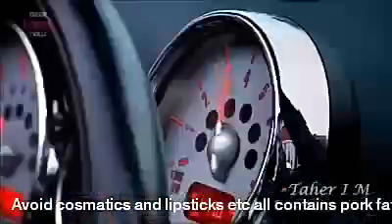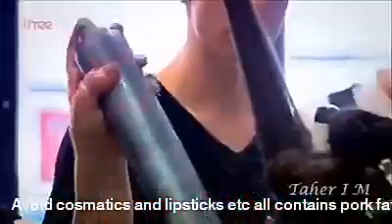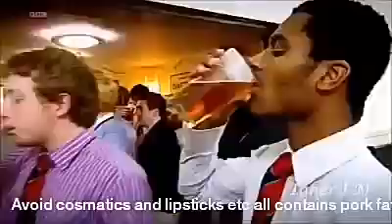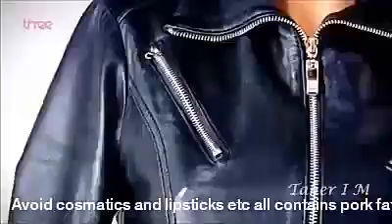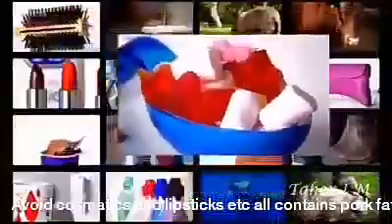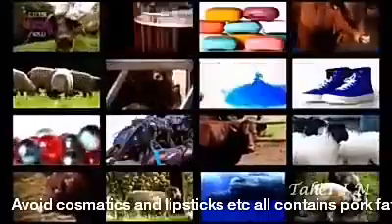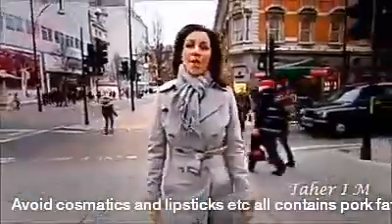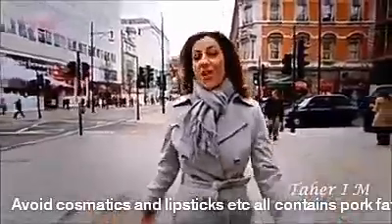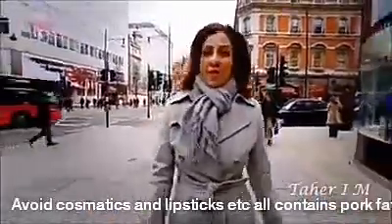From the clothes we wear to the cars we drive, from what we use to look good to what we use to relax, our lives are full of products and our products are full of animals. Could knowing that so many of our favourite items contain animals change the way we feel about them forever?